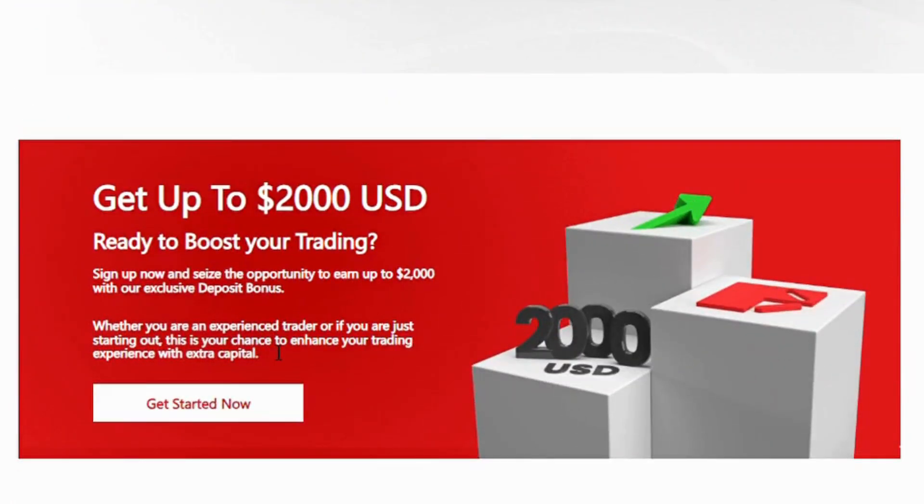Ready to boost your trading? Sign up now and seize the opportunity to earn up to $2,000 with our exclusive deposit bonus. Whether you are an experienced trader or just starting out, this is your chance to enhance your trading experience with extra capital.